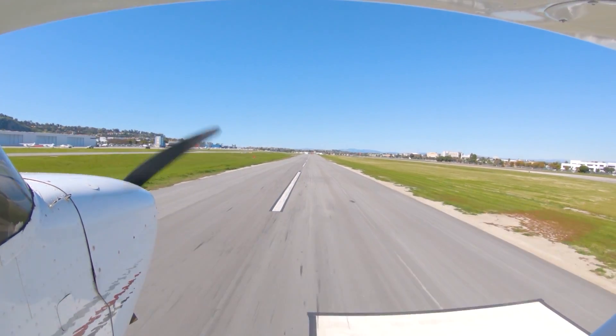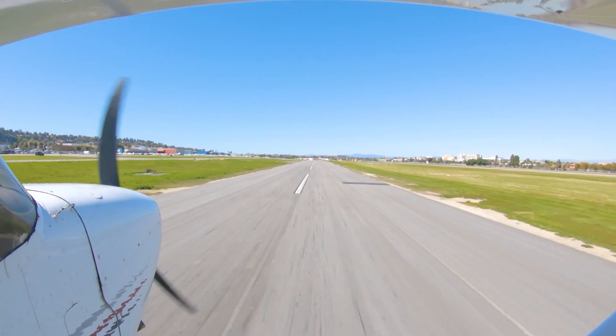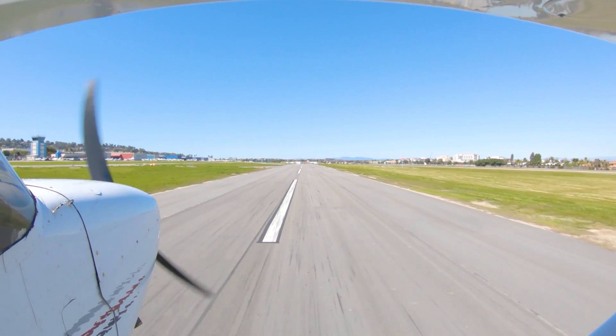Too fast? You'll float down the runway instead of landing on it. And don't force the nose down to plant the plane on the ground — you'll only increase your speed. So again, go around.